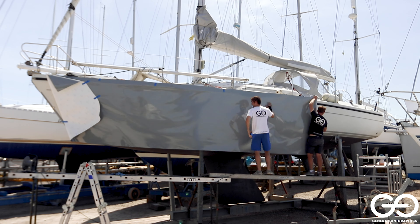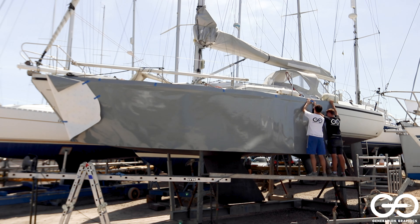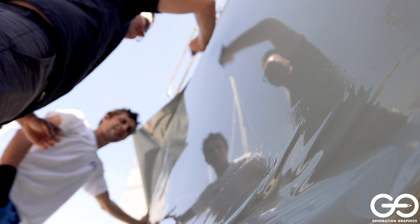The material is passed out along the hull and placed perfectly to match the angles and lines. Highly skilled applicators finish and trim the wrap with precision around windows, portholes and fittings.